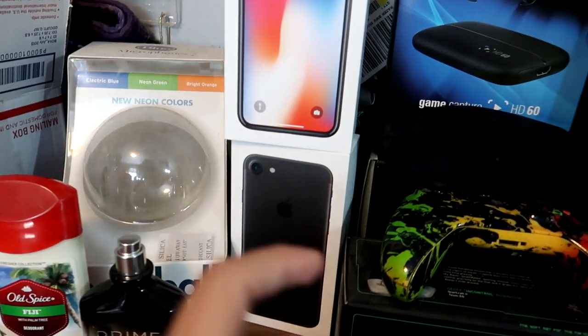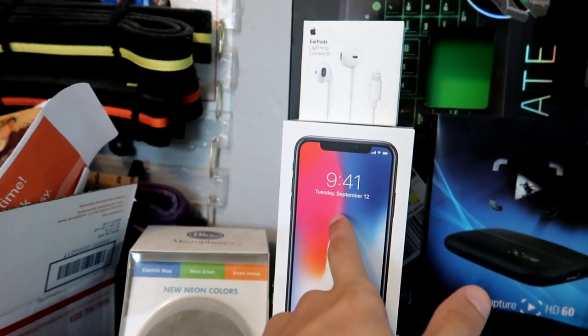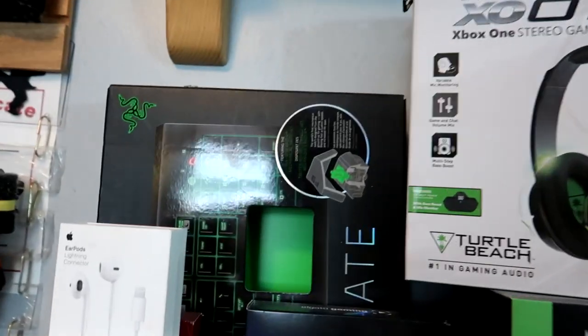Over here we've got my two iPhone boxes. This was my phone from my sophomore year, and then I recently picked up the iPhone X and some EarPods.